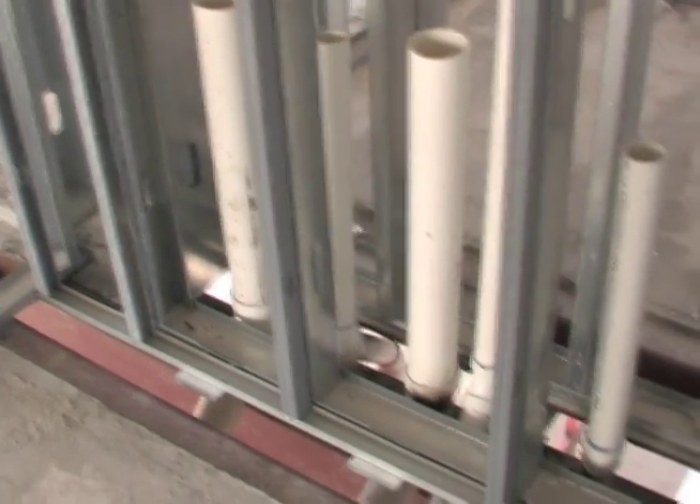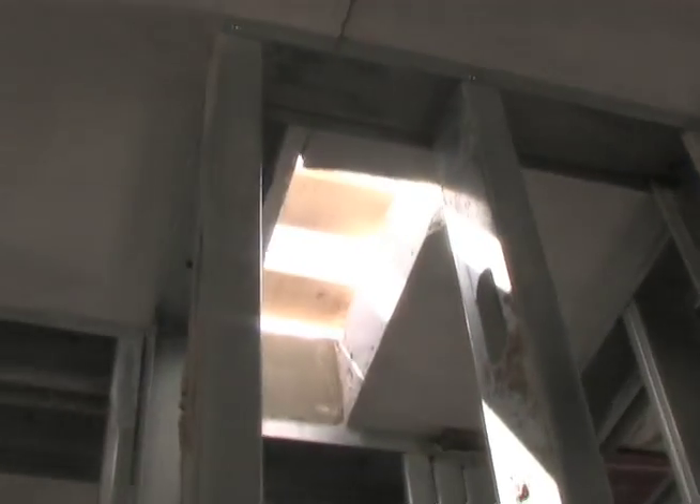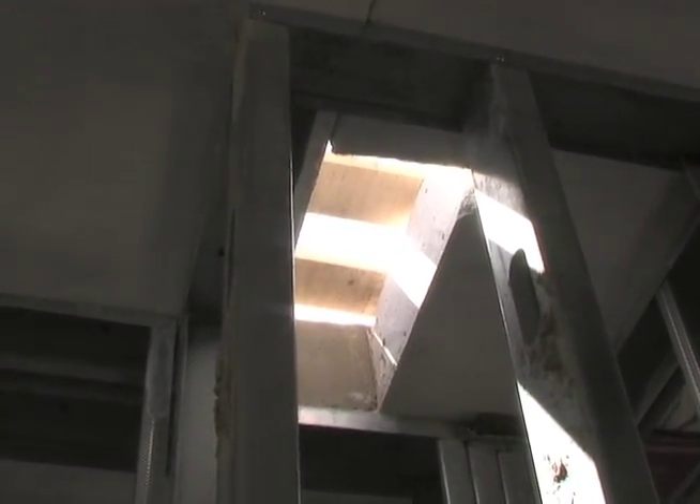During the shop drawing process, floor-to-floor mechanical, electrical, and plumbing penetrations are determined and blocked out, which eliminates the need for shafts. Once these trades have roughed in, the blockout is filled with concrete and fire caulked.